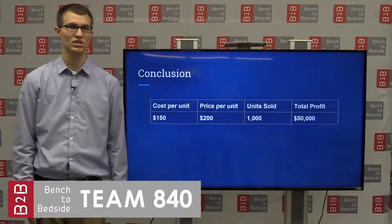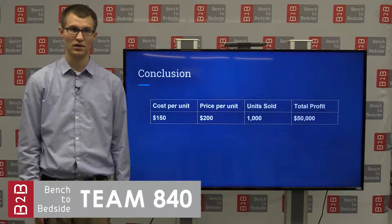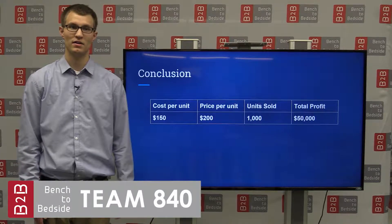With our current design, we believe PosturePal can be produced at $150 per unit. We are targeting a price point of $200, and at 1,000 units sold, that is a net profit of $50,000.